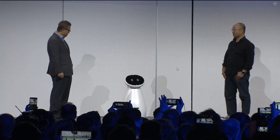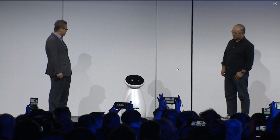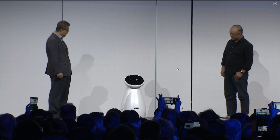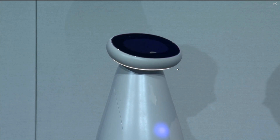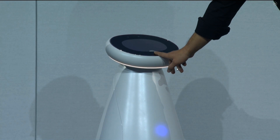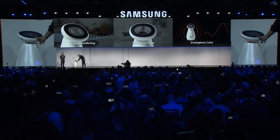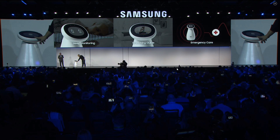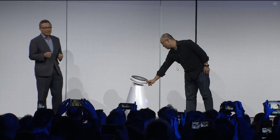That is pretty cool. Well, I'd like to try this. Samsung Bot Care, can you check my vitals? Let's check your vitals. Please, place your finger below the screen. Okay, so I guess something like this. Samsung Bot Care can also monitor sleep cycles, offer light and music therapy to reduce stress, and can sense an emergency like a fall and immediately notify 911.